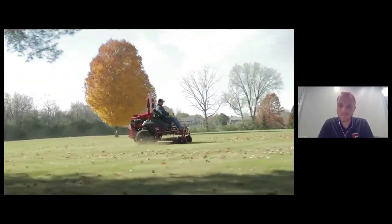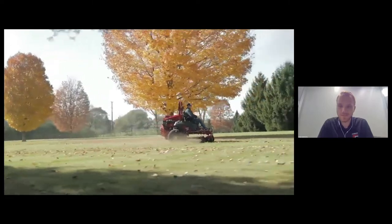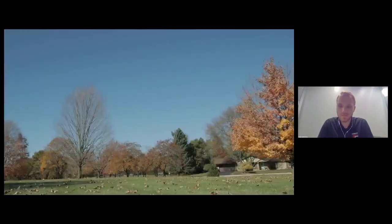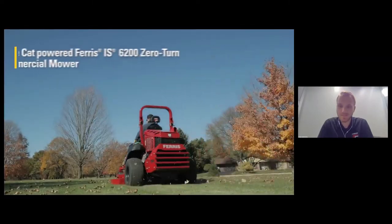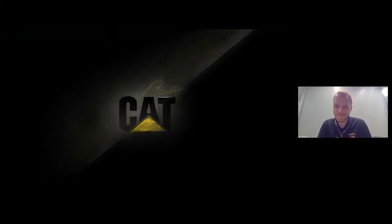Whether you're mowing for the masses at the local country club or just looking to defend your title of best lawn in the neighborhood, the Ferris IS 6200 zero-turn commercial mower is cut out for whatever job you face. The grass may not always be greener, but it sure is a lot easier to cut with the service and support of Ferris and Caterpillar.